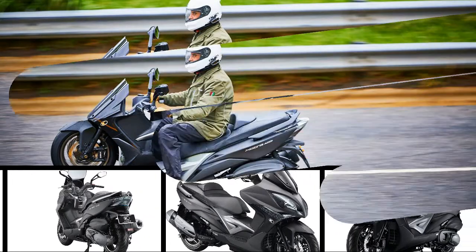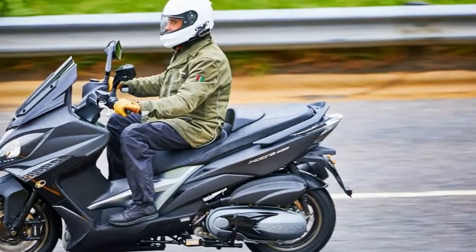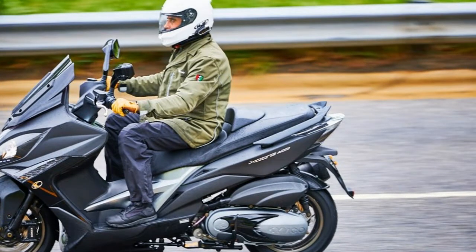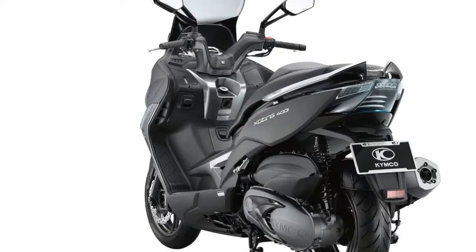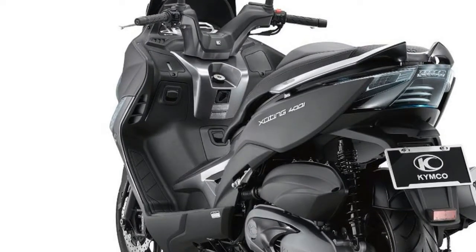The 2018 Kymco Exciting 400i has plenty of power for its class. The 399cc single puts out a claimed 35 horsepower, plus a useful 26 feet-pounds of torque. The fuel-injected 400i performs well in the city, on the freeway, or in the backcountry.